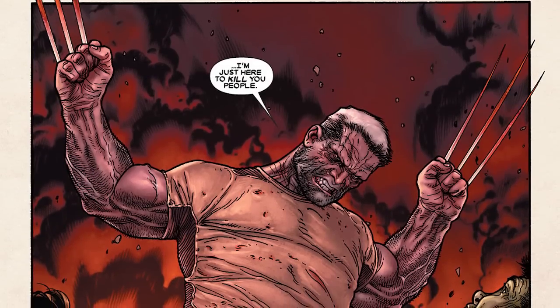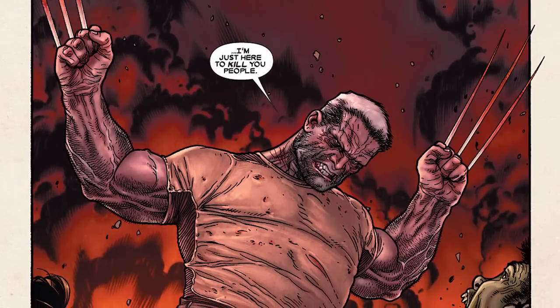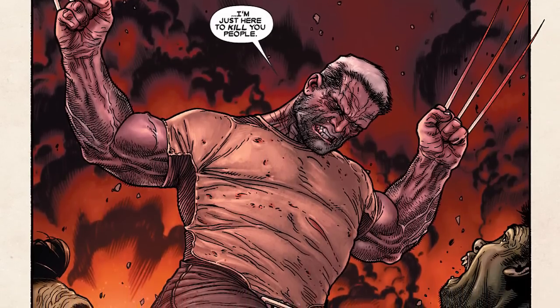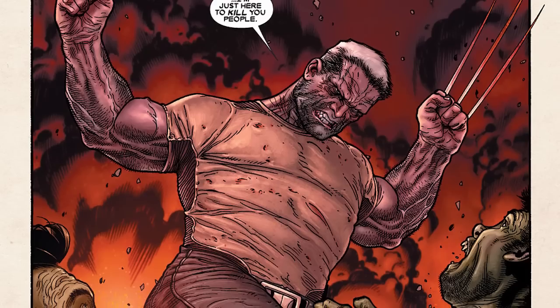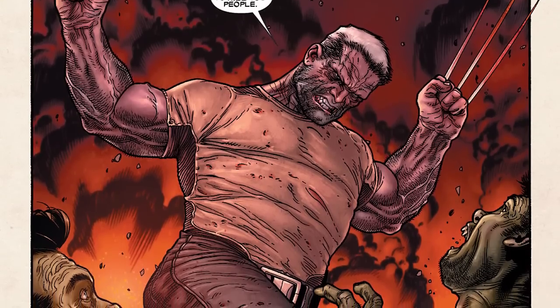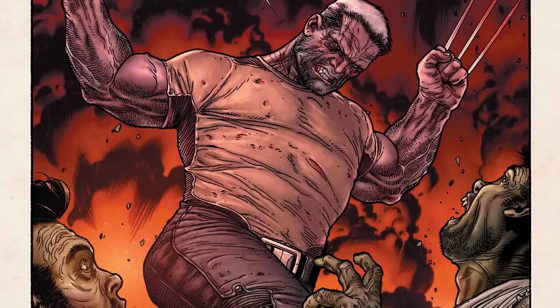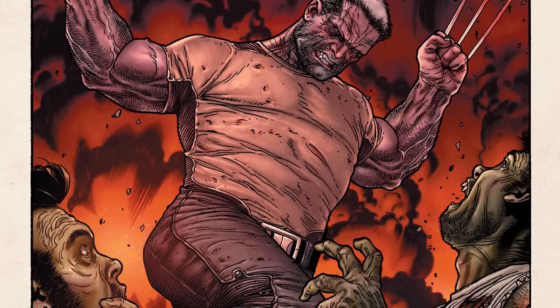It creates an interesting scenario with his character. The reason why Wolverine ages is simply because, unlike individuals like Xavier or Cyclops whose powers do not degrade over time, Wolverine's do. Wolverine's powers will degrade over time because they're based on his body's biological system.